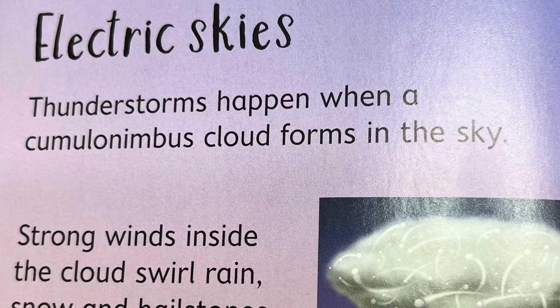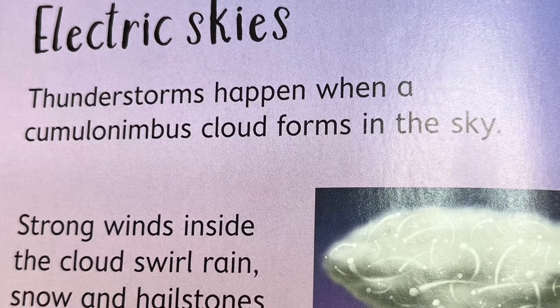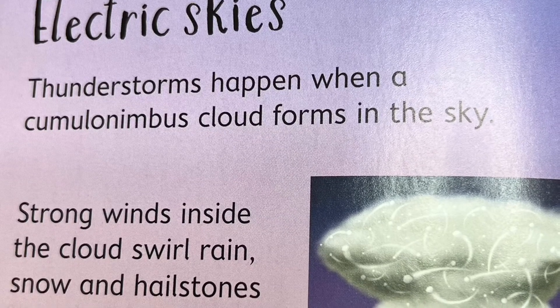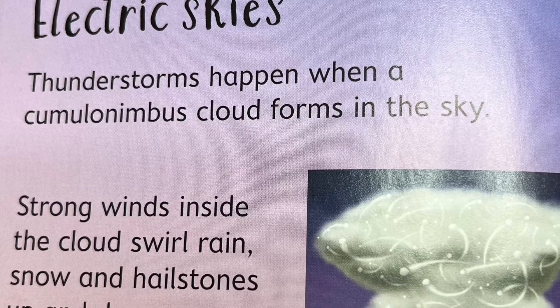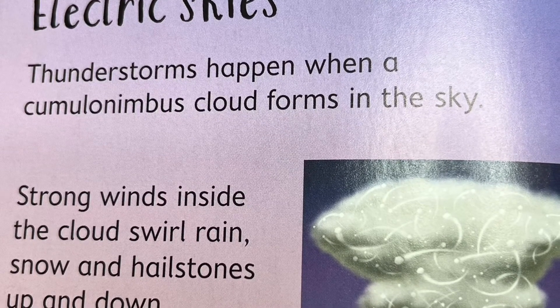I love to watch thunderstorms. Thunderstorms happen when a cumulonimbus cloud forms in the sky. Strong winds inside the cloud throw rain, snow, and hailstones up and down. Can you see them going around in the cloud?